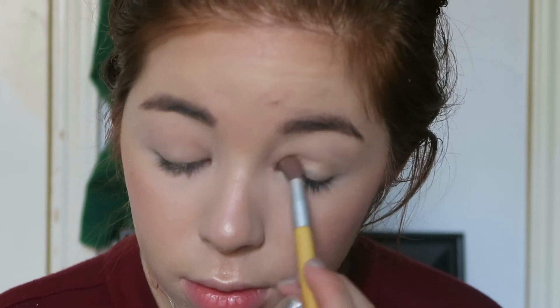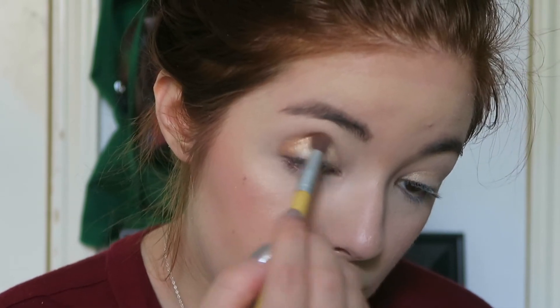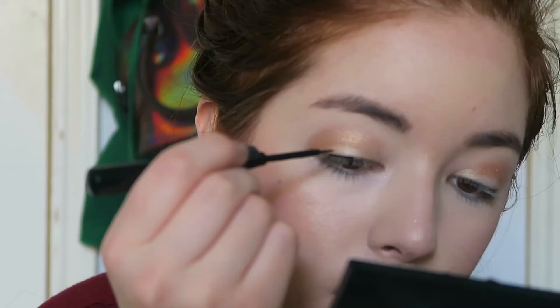For eyeshadow, I normally go natural on an everyday basis even though I also love pink and glitter. I actually use the same highlighter I used on my face as the base eye color, and then I went in with a color from the Graveyard Girl Swamp Queen palette — which I broke while making this video, which was very sad.